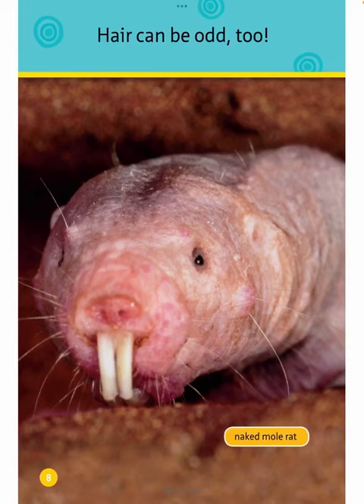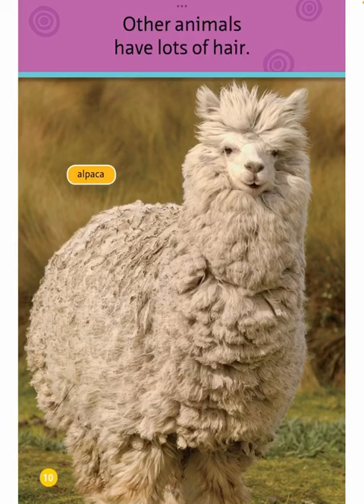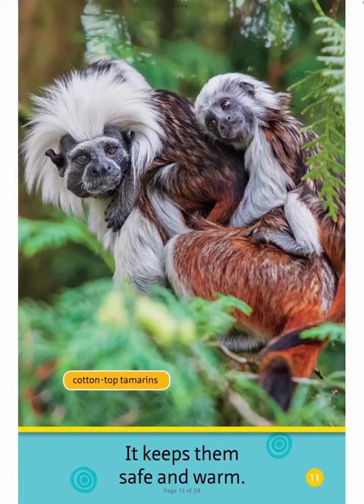Naked Mole Rat. Hair can be odd too. Some animals have very little hair. Hippopotamus. Other animals have lots of hair. Alpaca. It keeps them safe and warm.